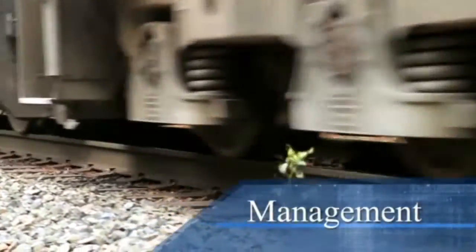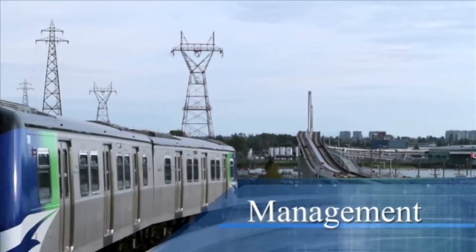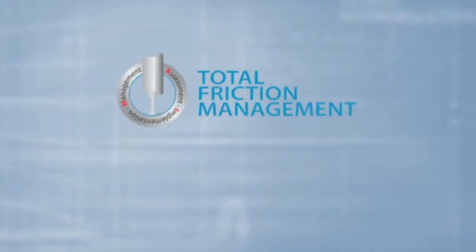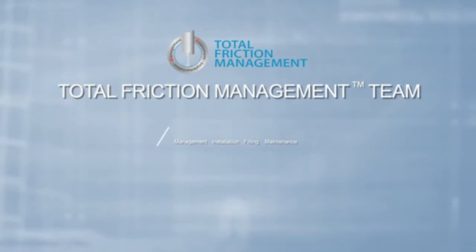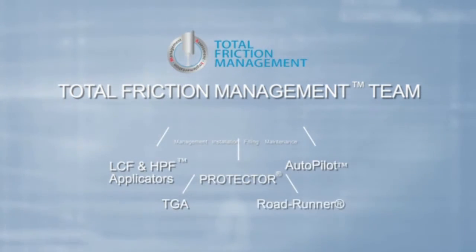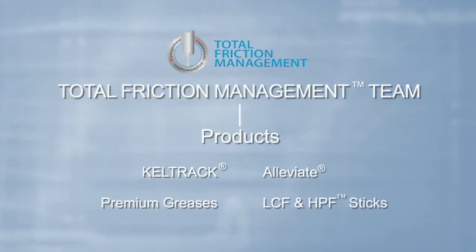Today's operating environment demands that rail system operators focus their attention on delivering throughput and providing outstanding and reliable service to their customers. Total friction management includes a service and support infrastructure that allows for a fully outsourced friction management model, giving operators the peace of mind that comes from knowing that their friction management program is making the best possible use of their assets to deliver maximum benefits in reducing cost and improving performance.